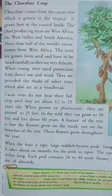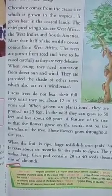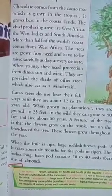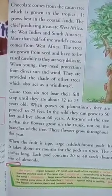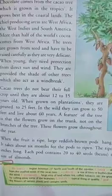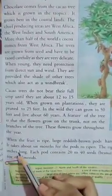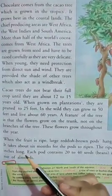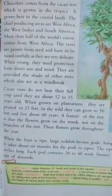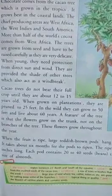जब ये fruit पक जाते हैं तो एक pod बन जाता है — pod मतलब shells जैसा — जिसके अंदर बहुत सारे seeds होते हैं। उस pod को पकने के लिए कितना समय लगता है? 6 months लगता है। ये ripe pods 6 to 10 inches long होते हैं। हर एक pod में 20 से 40 seeds होते हैं जो almond की size के होते हैं। ओके?